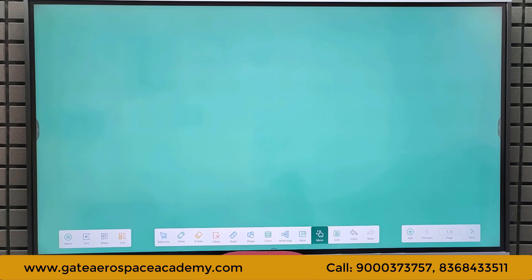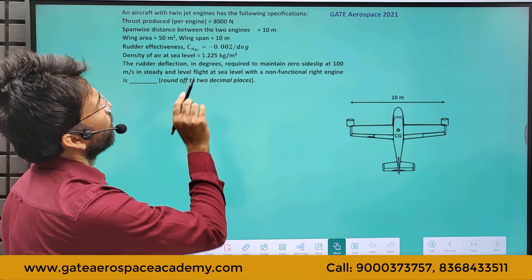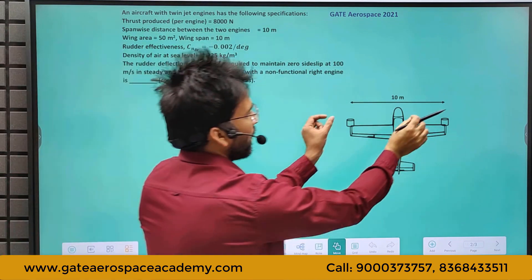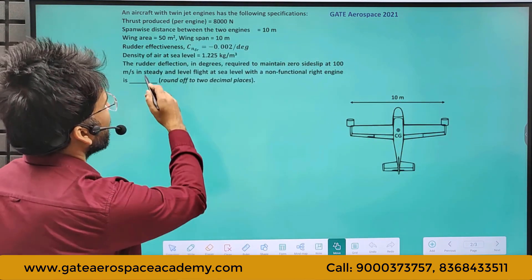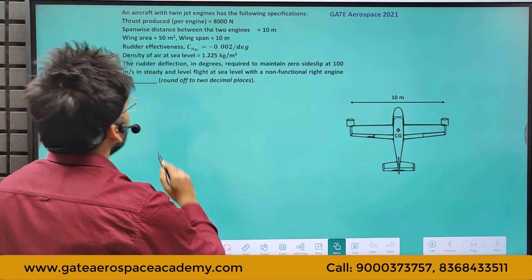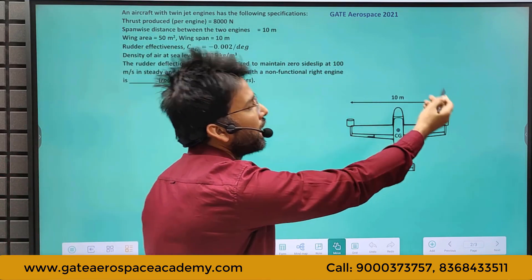Let's discuss this problem from aircraft stability aspects — specifically how much rudder deflection is required to counter the moment. We will take one example from the GATE exam. An aircraft with twin jet engines has the following specifications: thrust per engine is 8,000 N, spanwise distance between two engines is 10 m, wingspan is also 10 m so the engines are at the tips, wing area is 50 m², rudder effectiveness is −0.002 per degree, and density of air at sea level is 1.225 kg/m³. Find the rudder deflection in degrees required to maintain zero sideslip at 100 m/s in steady level flight at sea level with the right engine non-functional.